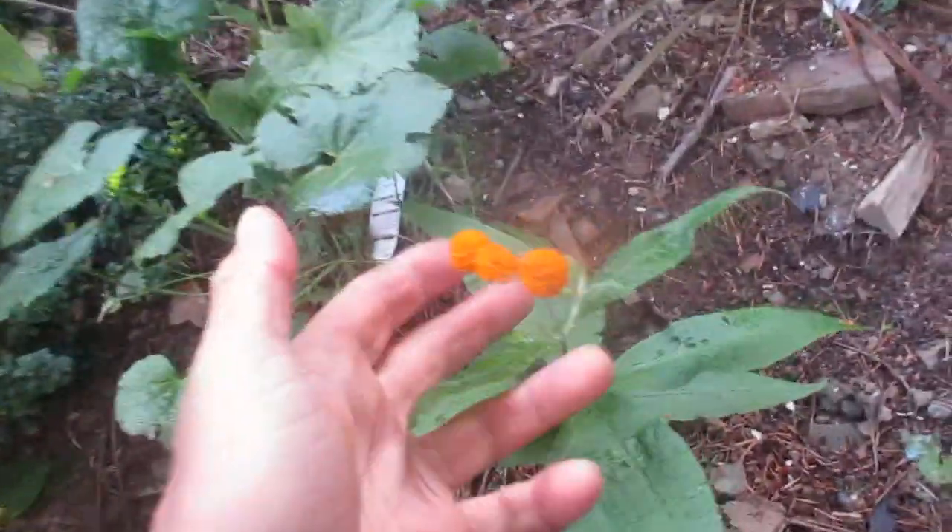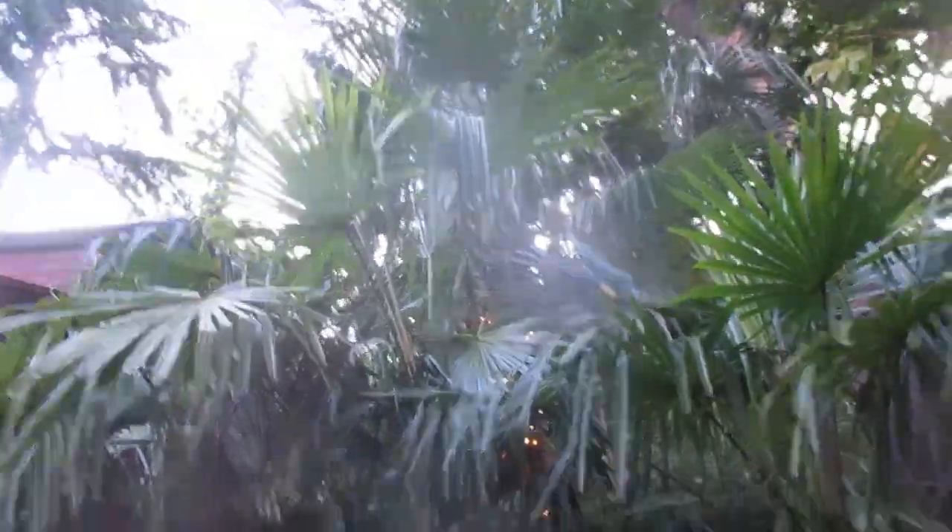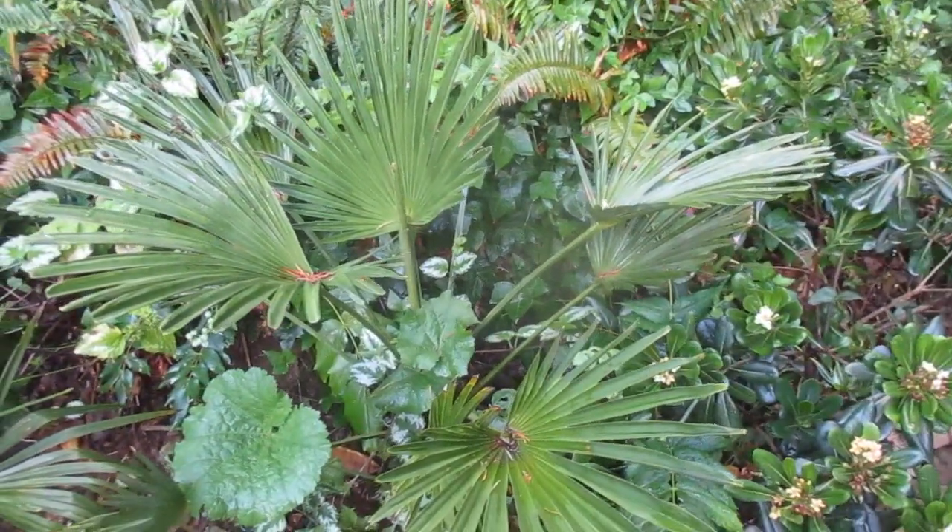Buddleia globosa, and a whole bunch of other stuff in here. It's a palmy part of the property — lots of palms. I've gotta get a new camera too, the lens is shot with lots of scratches on it. Cheers!